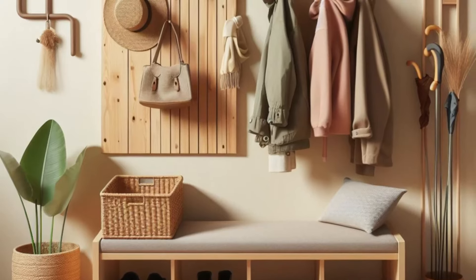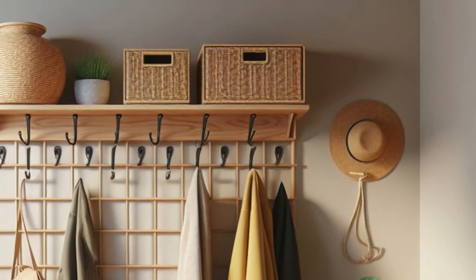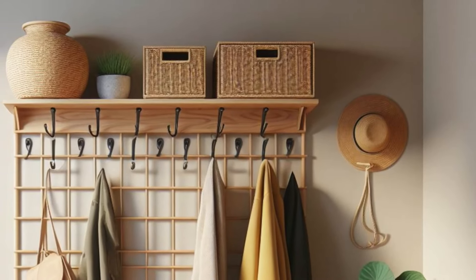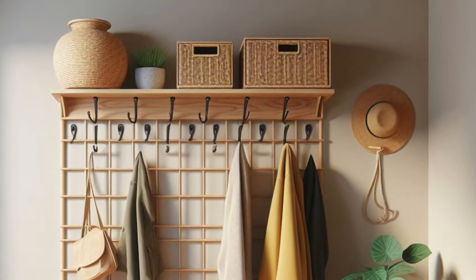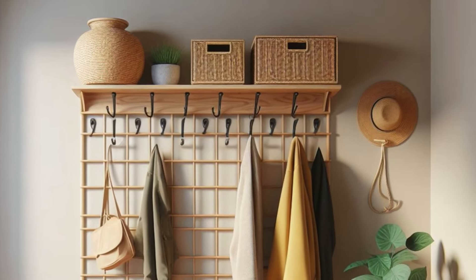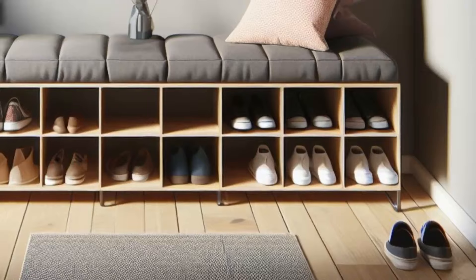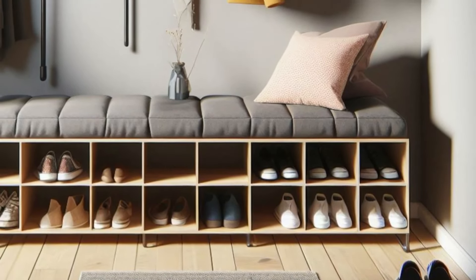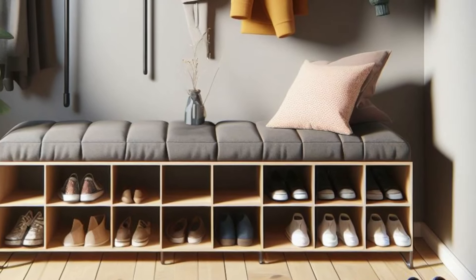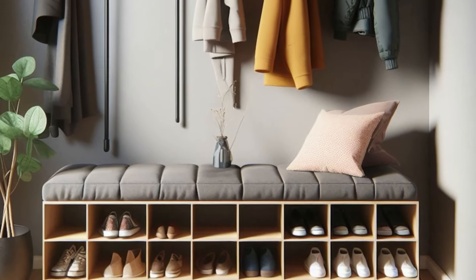Optimize space in your small entryway with a smart and stylish design that maximizes functionality. Start by installing a wall-mounted coat rack equipped with hooks and pegs, providing ample storage for coats, hats, and scarves while keeping them easily accessible. Pair it with a narrow shoe bench featuring open shelves underneath, offering convenient shoe storage without taking up valuable floor space. Top the bench with a woven basket for storing umbrellas or other accessories, adding a touch of texture and warmth to the space.